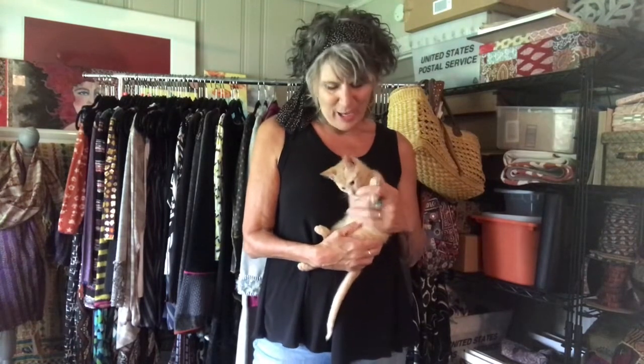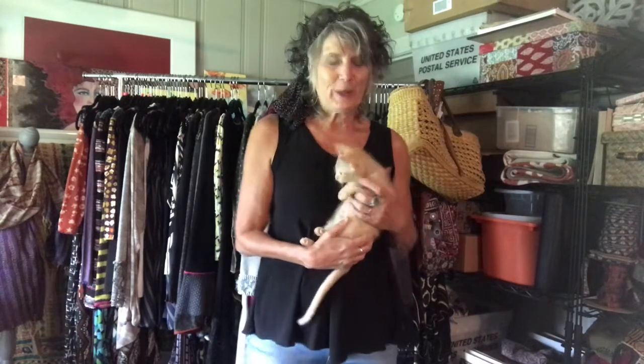This is my studio helper, Bali, who I talked to you about in the last video. She is full of energy and really keeps me company while I'm working here in my studio. Say goodbye, Bali. She wants down.